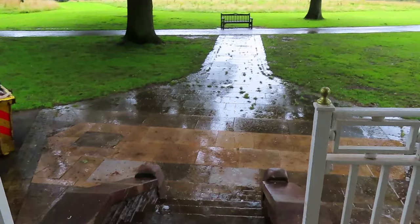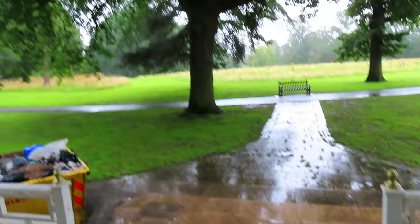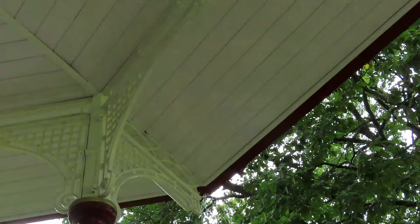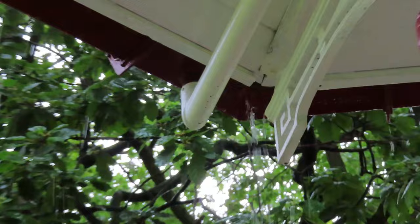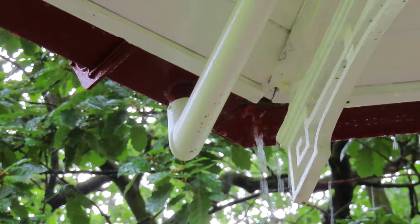We have done the old bandstand at long last, and it wasn't a big job, but they haven't fixed a simple thing — all the water is pouring down, as you can see on the video. It's absolutely pouring off.